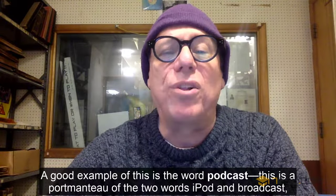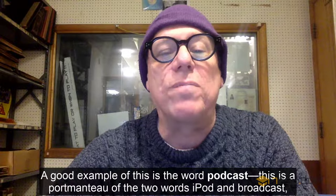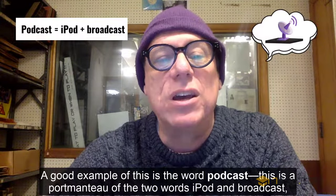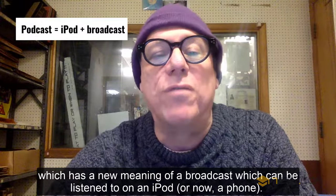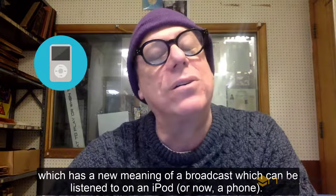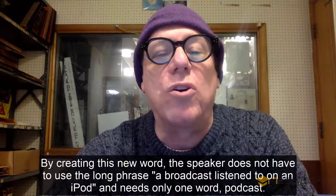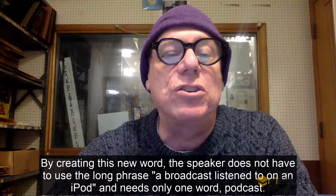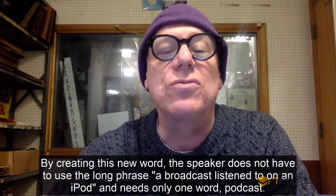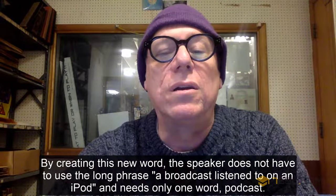A good example of this is the word podcast. This is a portmanteau of the two words iPod and broadcast, which has a new meaning of a broadcast which can be listened to on an iPod, or now a phone. By creating this new word, the speaker does not have to use the long phrase 'a broadcast listened to on an iPod,' and needs only one word: podcast.